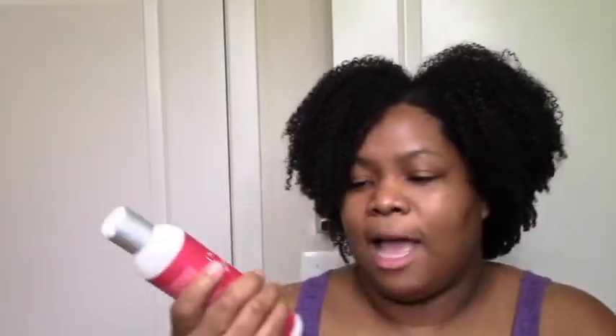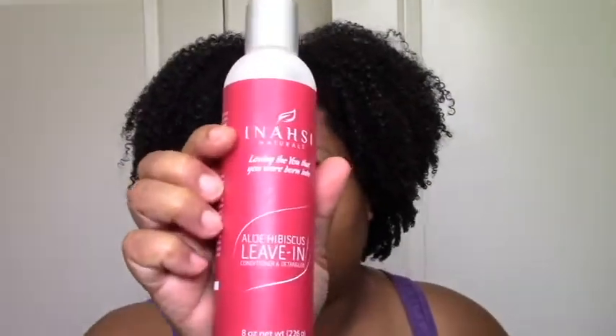I want to say this is the star of the show — this Aloe Hibiscus leave-in. This is the one I want to repurchase because the slip was amazing. I had just put it all on coming out of the shower, which means my hair was getting drier and a little more tangled, but I put this on and it was like I had been detangling for half an hour — my hands were just sliding right through. The slip was amazing, moisture was amazing, and definition was amazing. Definitely love this leave-in.